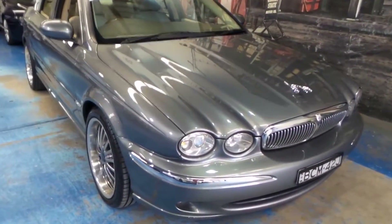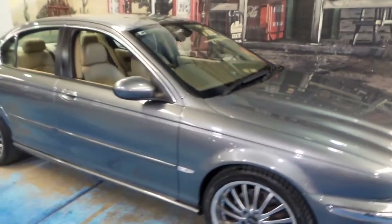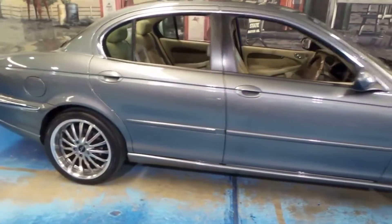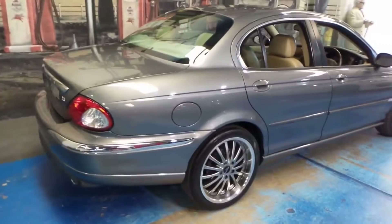Welcome to the Old Timer Centre. Today we have a 2005 Jaguar X-Type. It's the top of the range — it's got the 3 litre V6 engine coupled with all wheel drive.